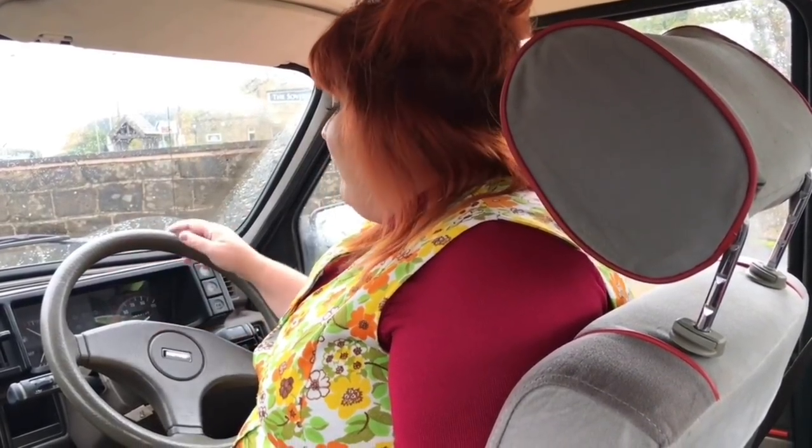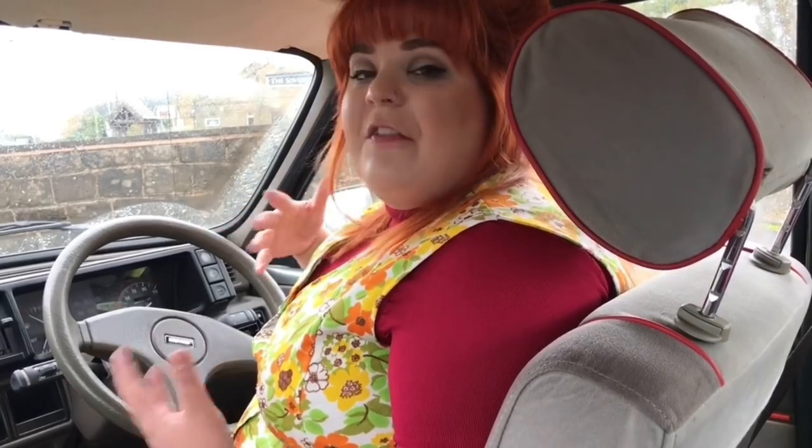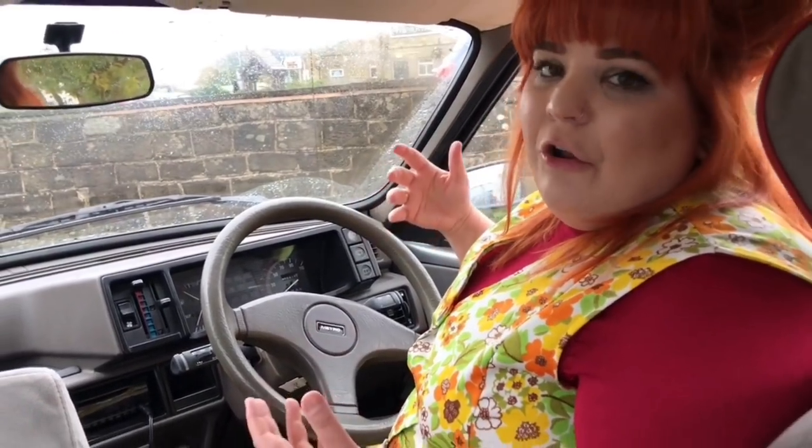I wanted to show you the dash because one of the first things that struck me, as well as how quiet the engine was, was how modern it felt inside compared to Jill. If you're driving a modern SUV it'll look stone age to you, but for me as somebody who drives a 1981 Metro this feels like a massive step up — though the facelift actually only came about in around 1984.